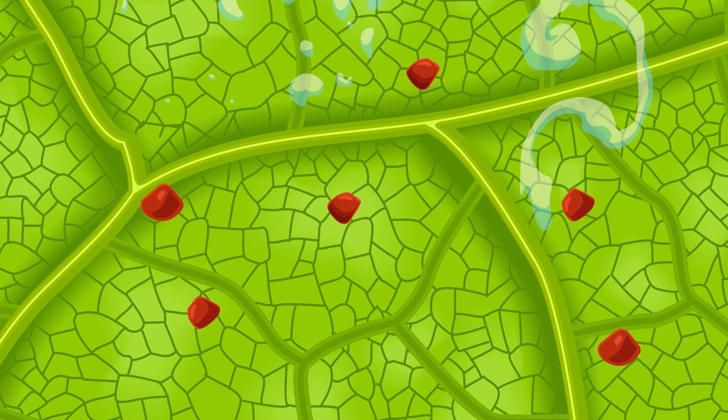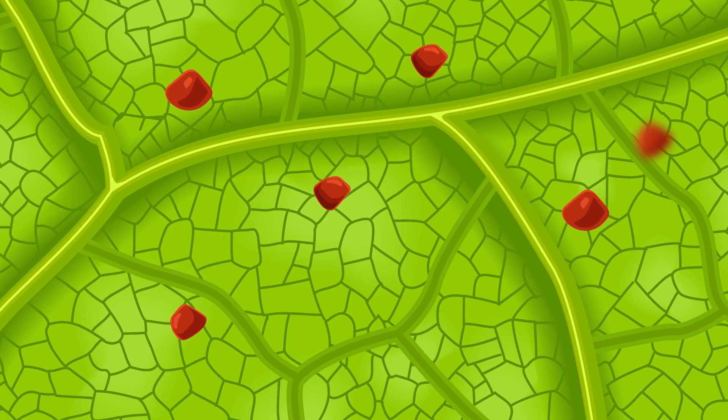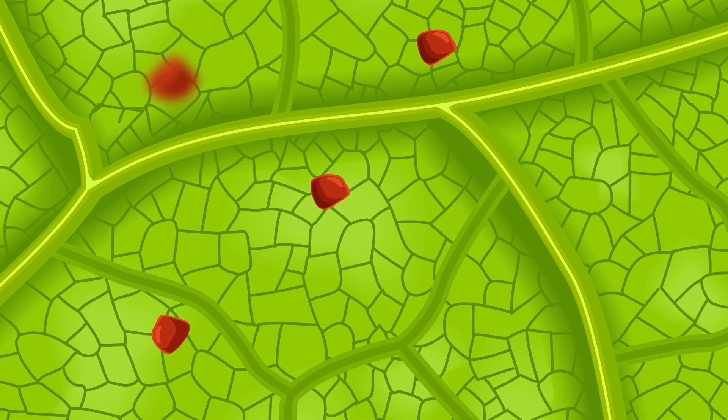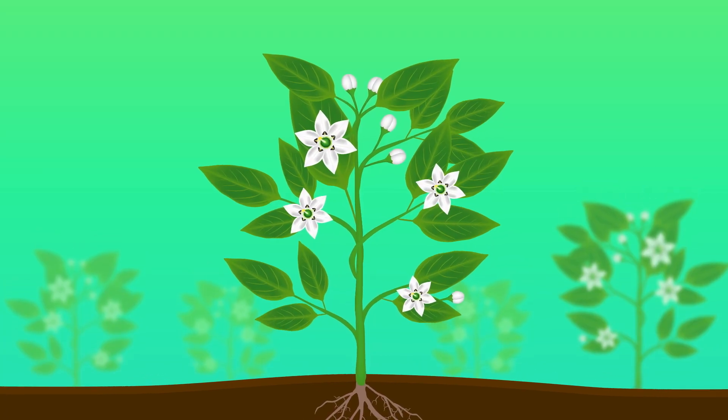The rest is turned into food for the plant. Some of the food is eaten right away to help the plant grow, but the rest is stored in the leaves to have later when the plant gets hungry — kind of like its own personal snack closet.